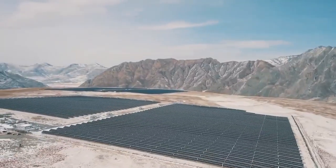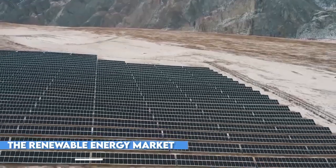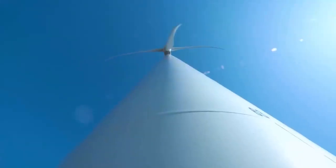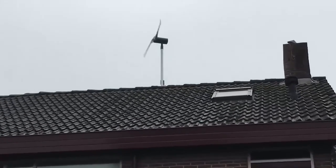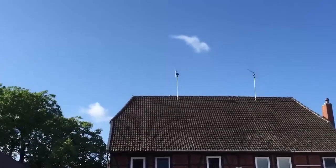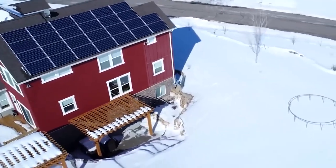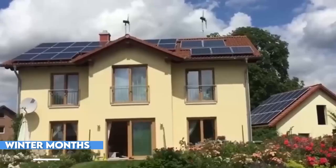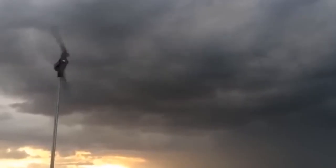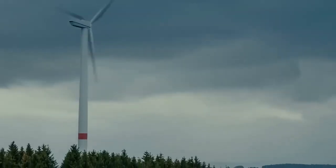In conclusion, solar panels have long been the dominant force in the renewable energy market, providing a reliable source of electricity for numerous applications. However, emerging as worthy contenders are small wind turbines, which are steadily gaining recognition for their unique advantages. One notable advantage is their ability to generate electricity even during the winter months when solar panels may be less effective due to reduced sunlight, expanding usability in regions with harsh winters or limited sunlight.